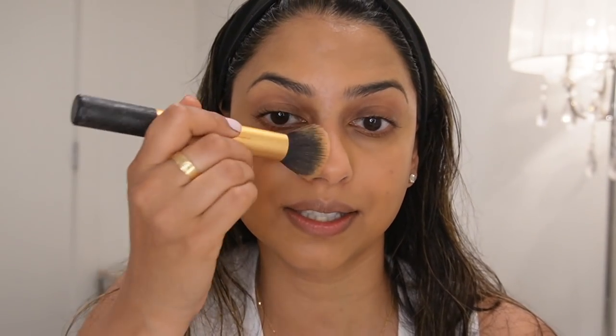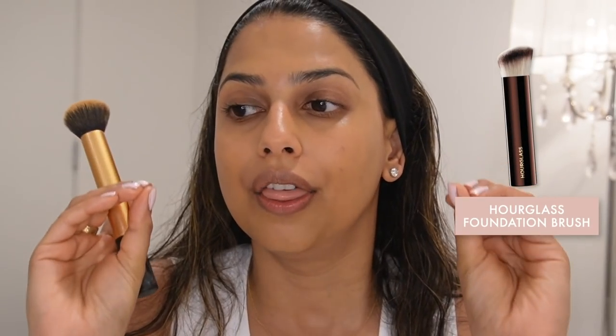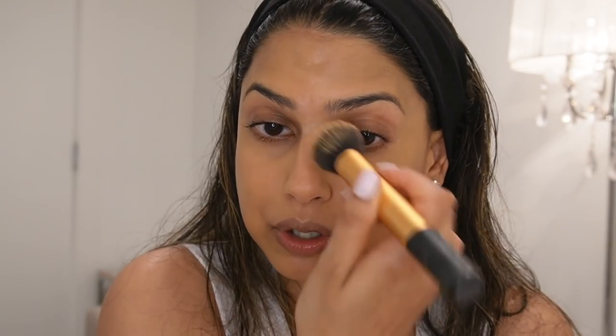A little definitely goes a long way — it covers everything beautifully, doesn't feel heavy, and stays put all day long. I also want to quickly talk about makeup brushes. One of my favorites, which I have about four of, is the Hourglass foundation brush — it's amazing at blending out foundation. I also really love Real Techniques brushes. I recommend getting their set with this specific brush, which is great for applying foundation and concealer. It's an affordable but super high quality brand.